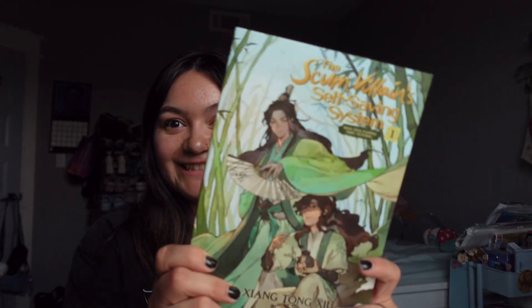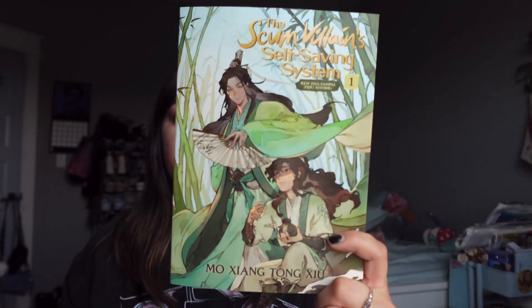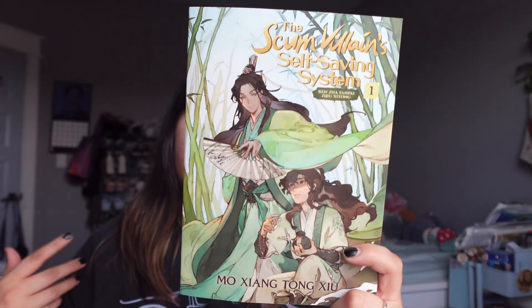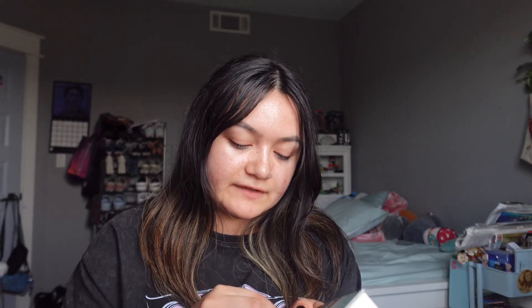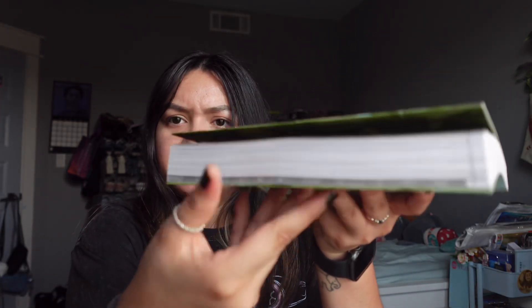Next up, I bought Scum Villain volume one at Kinokuniya — so now I have volumes one and two. I'm going to buddy-read it with Chloe. I saw it at Kinokuniya while shopping with my boyfriend. It had been sold out for a while there, so when I saw it I grabbed it. I paid full price for this one. Scum Villain by MXTX is really thin for some odd reason.